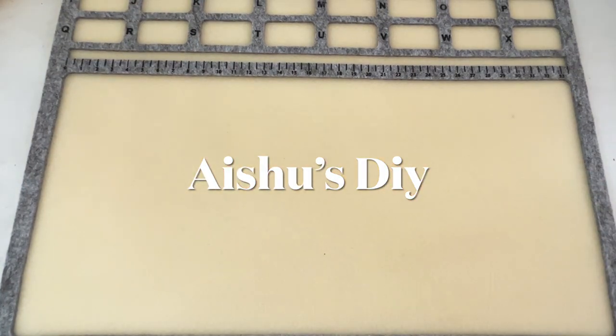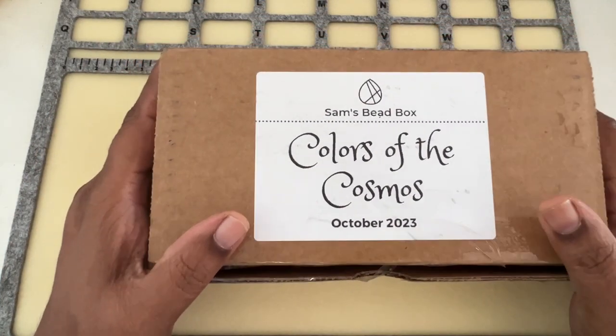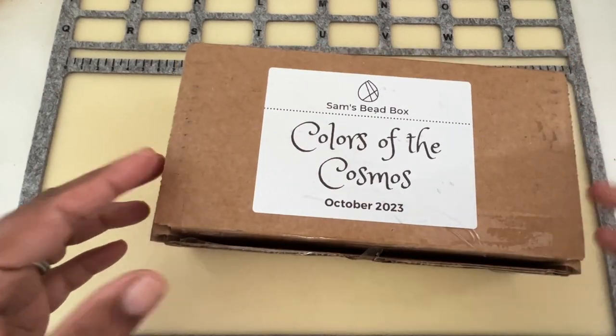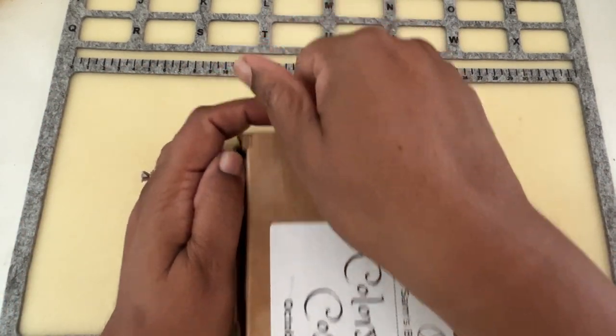Hi friends, welcome to Isho's DIY! Today we will unbox SAM's Paid Box subscription for the month of October 2023. It's called 'Colors of the Cosmos' — I'm still in September mode, I guess Halloween has not kicked in yet.